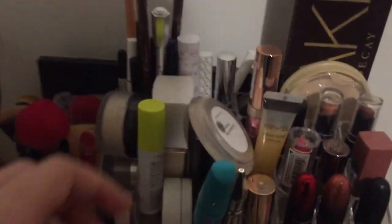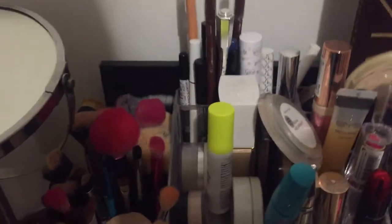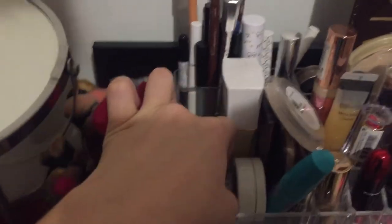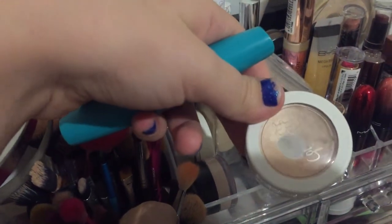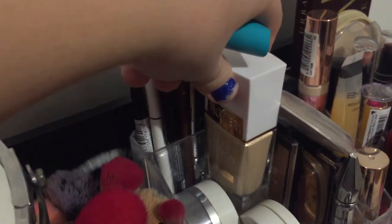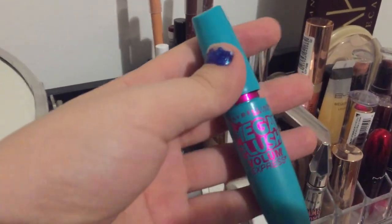Up here I have quite a lot. Laura Mercier translucent loose setting powder. NYX Makeup Setting Spray. Lighting BYS Sports Fix concealer. ColourPop translucent setting powder. ColourPop super shock highlighter. Flower Beauty Light Illusions foundation in shade L2 Ivory. Maybelline Express mascara.